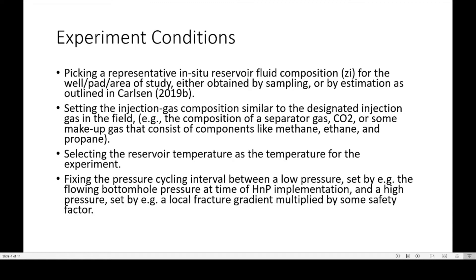The paper suggests several experiment conditions. I go straight to the gist without covering the introduction or fundamentals of gas HMP — you should review the paper for those. The paper recommends picking a representative in-situ reservoir fluid composition for the well pad area, either obtained by sampling, estimation, or referenced from another paper; setting the injection gas composition similar to the designated injection gas in the field, such as separator gas, CO2, or makeup gas consisting of components like methane, ethane, and propane; selecting the reservoir temperature for the experiment; and fixing the pressure cycling interval between a low pressure set by the flowing bottom hole pressure at HMP implementation and a high pressure set by a local fracture gradient multiplied by some safety factor.